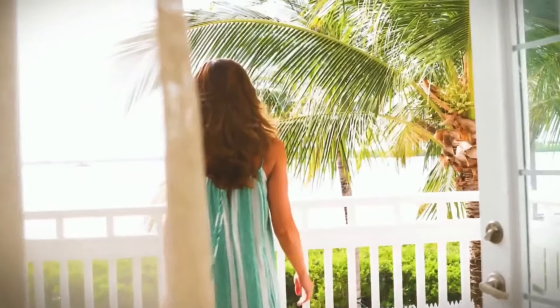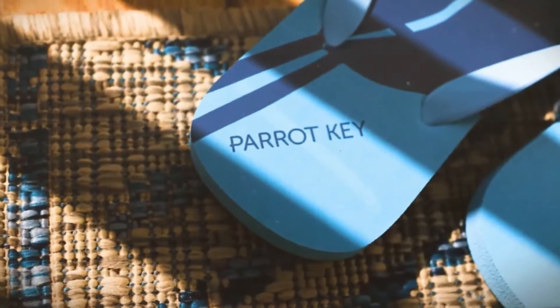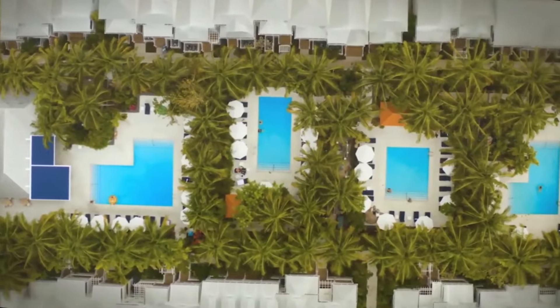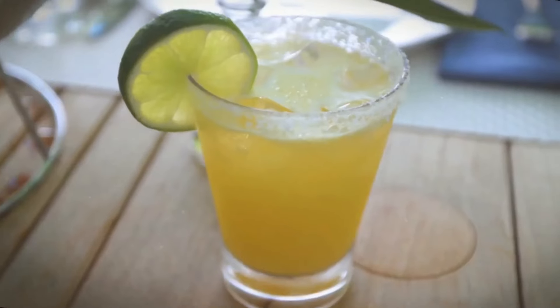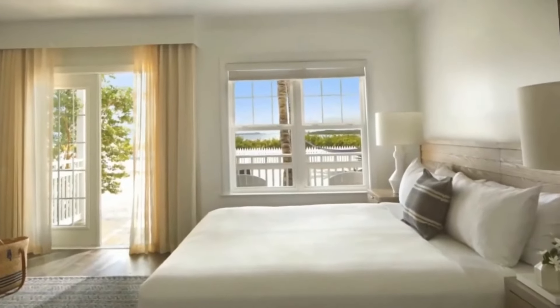Even the entry-level rooms span 375 square feet and receive loads of light, which accents the neutral gray and tan decor. Little touches, like L'Occitane amenities, upgrade the experience. This resort is beautifully renovated and reasonably priced, and the four pools ensure you're never fighting for a lounge chair.